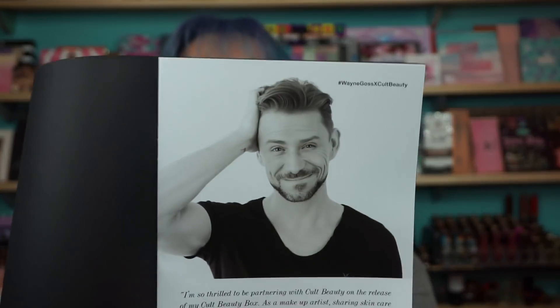Then there comes a book with it, which I didn't even open — I photographed everything. Look at Wayne, he's so cute. Well, I love Wayne. Does it have prices on here? No.